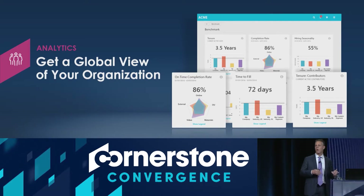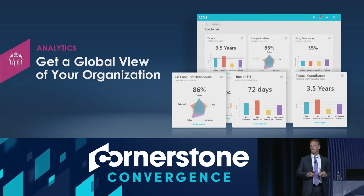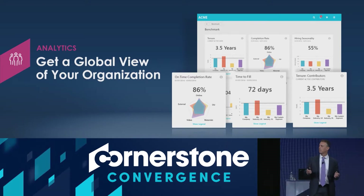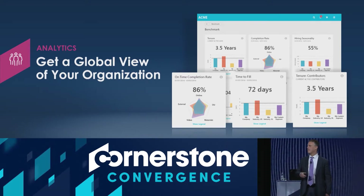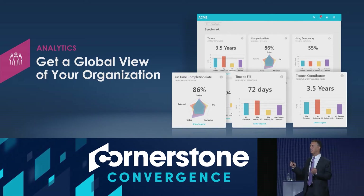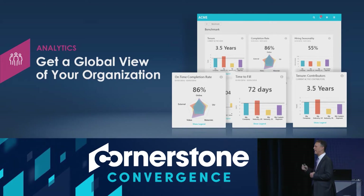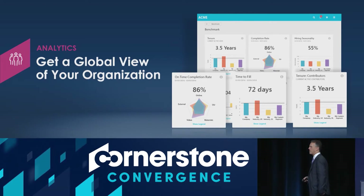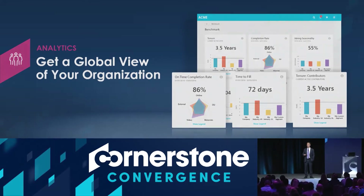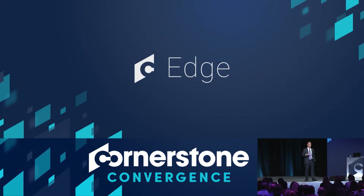How do you benchmark yourself and understand how your organization is performing — how it stacks up against your peers, your cohort? Cornerstone today has about 3,500 clients in every industry, and we're able to benchmark your data against data from your peer group by industry, by geography, or by size.